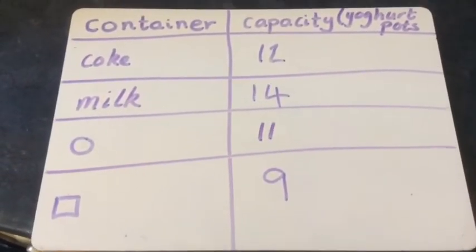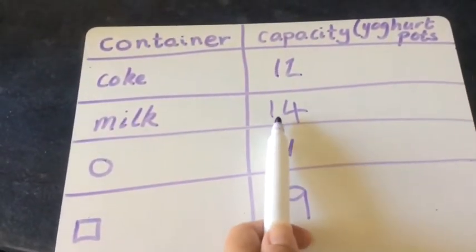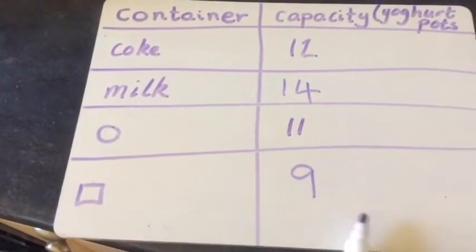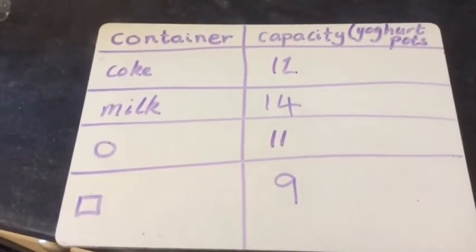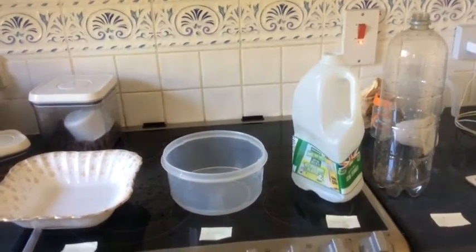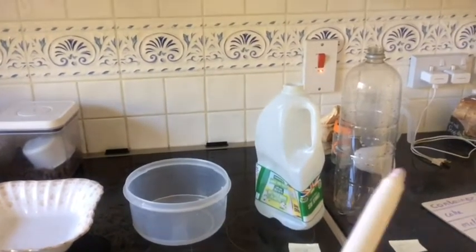Now I've recorded that in a simple table like this. You can see that the milk has the biggest capacity. The square bowl has the least capacity. So I need to reorder my containers. That's how it should have been, from the least capacity to the most capacity.